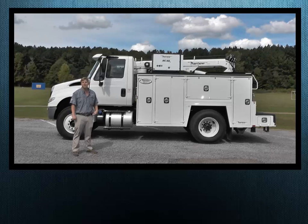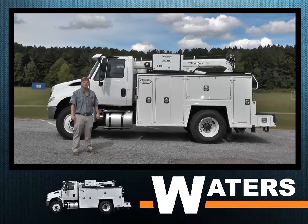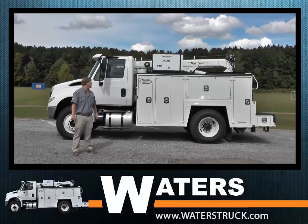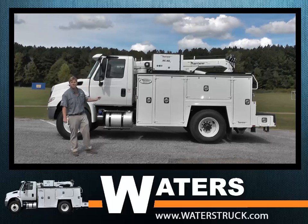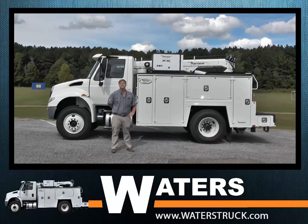The International 4300 is your first choice in van applications — reefer, wrecker, rollback, fire truck, under CDL dump — as well as our favorite, the maintainer series service body.